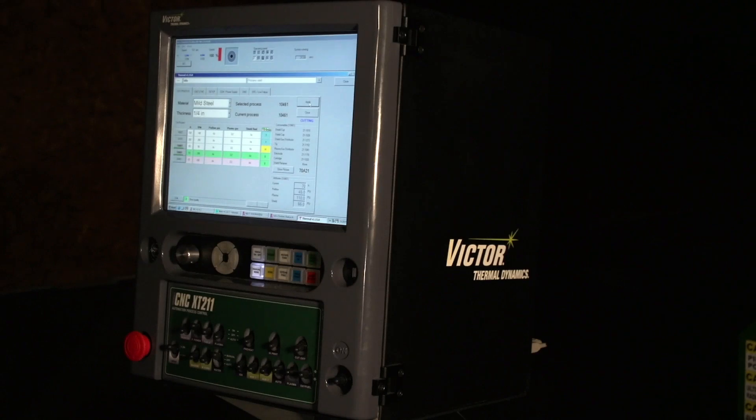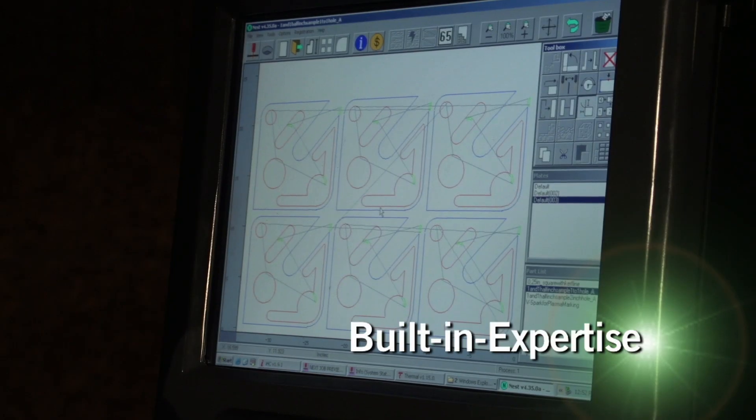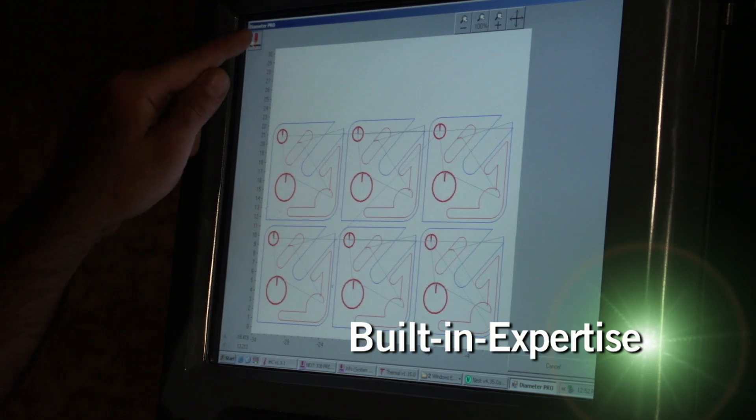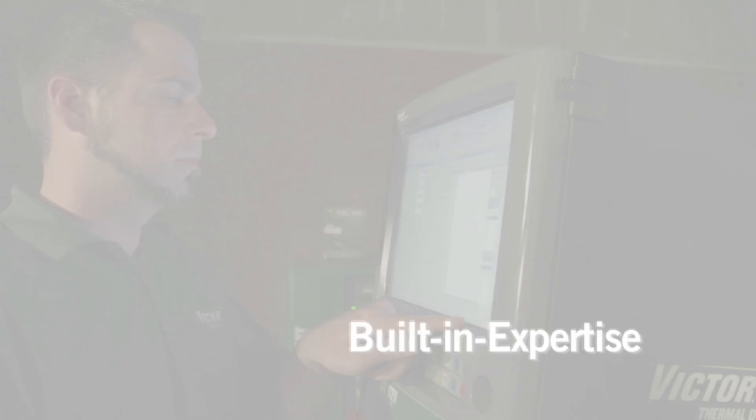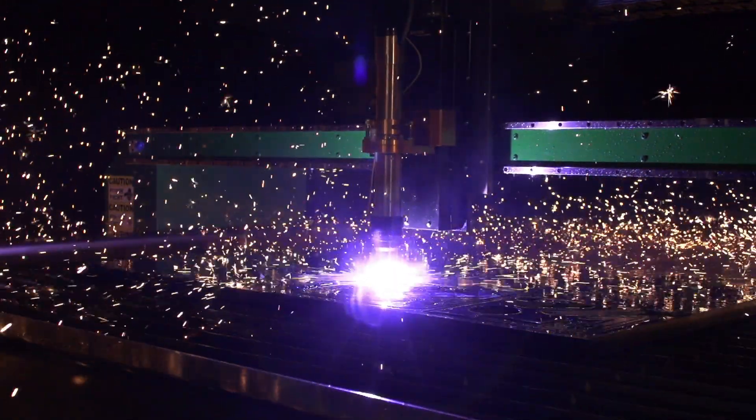The ICNC XT controller is like having a plasma cutting and programming expert inside the box. Regardless of experience, every user can obtain faster, better, and lower cost cuts.